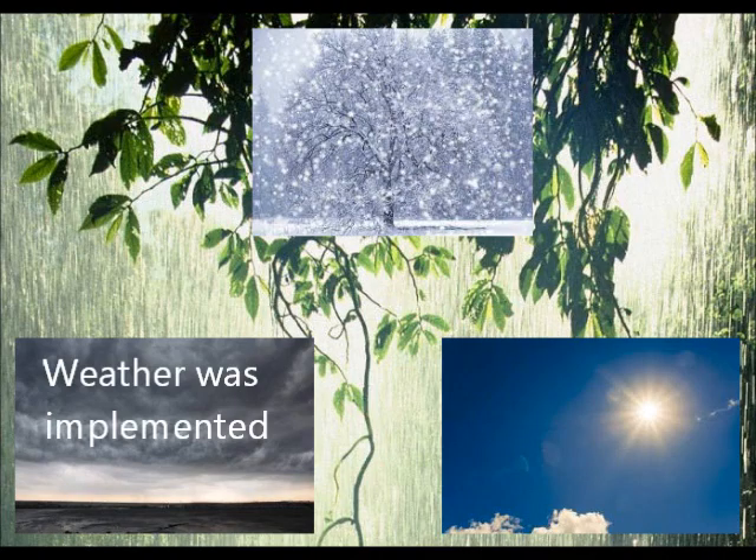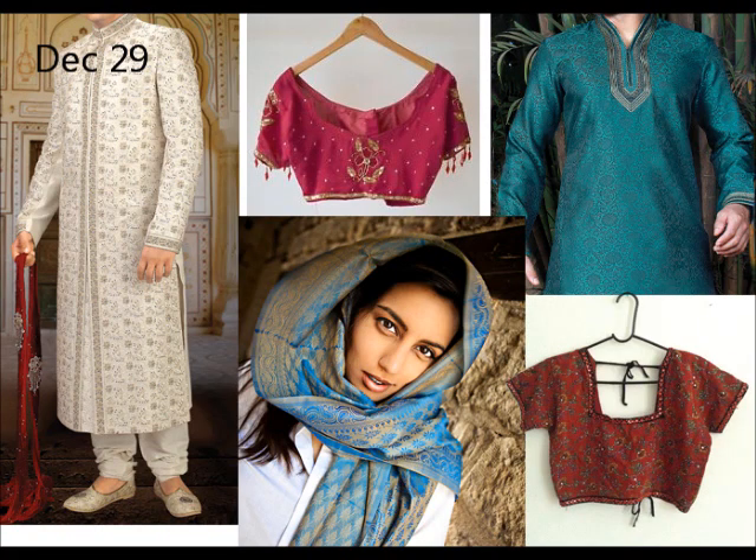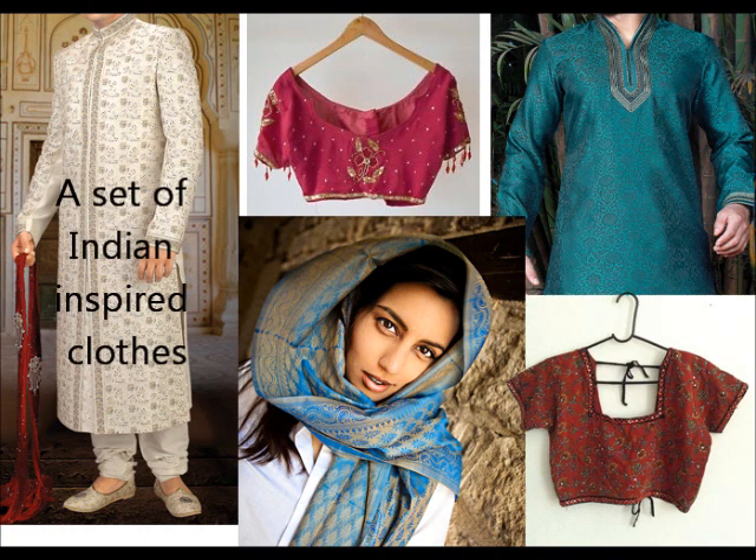December 26th. Weather was implemented. December 29th. A set of Indian inspired clothes was implemented.